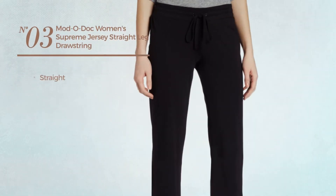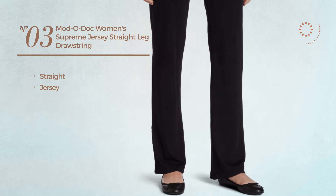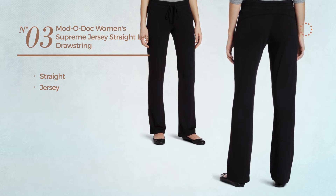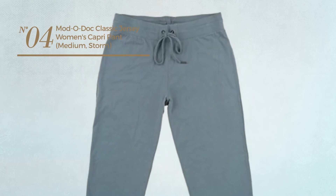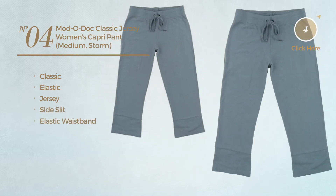Number three: a straight garment made of jersey, available in two other colors. Number four: featuring a classic design, crafted from elastic jersey — this garment includes side slits and an elastic waistband, available in three more colors.